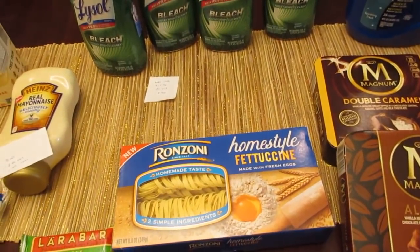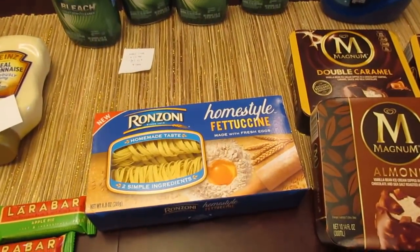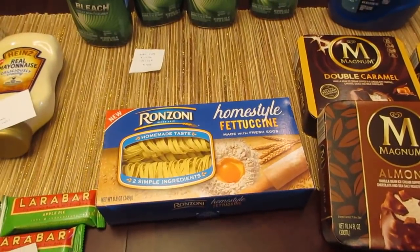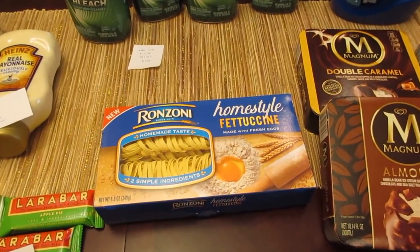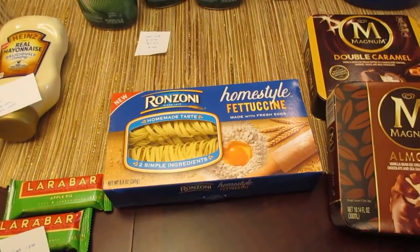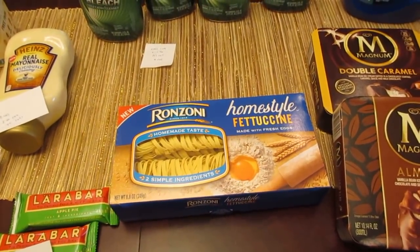The Ranzoni Homestyle Fettuccine — this was a freebie with the Ibotta app. It's $1.99, and the Ibotta app is giving you $1.99 back. Check your app to make sure you have that deal, because it seems like everybody has separate deals on that app. But if you do have it, it is a freebie at Stop and Shop — an easy freebie with the Ibotta app.